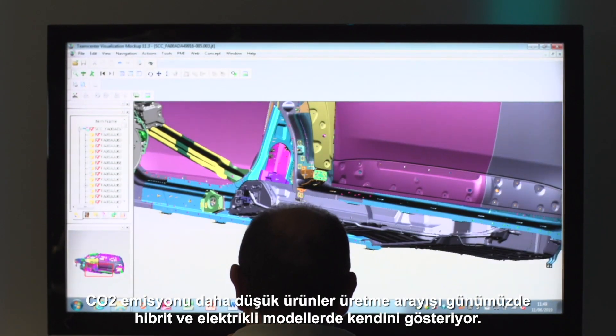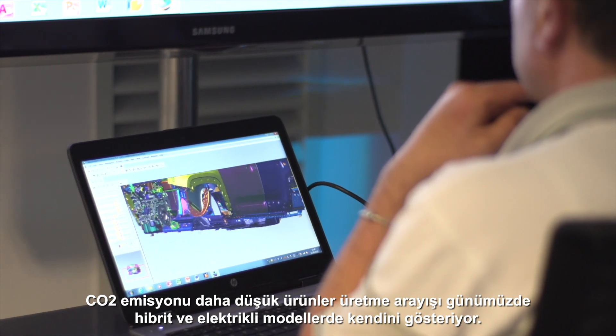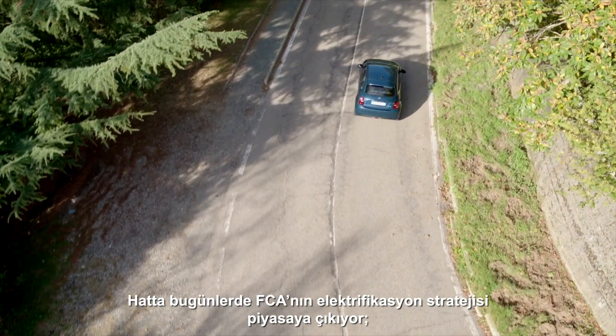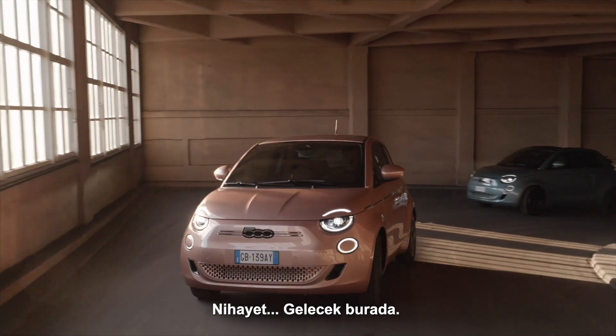The constant quest for products with lower CO2 emissions now features hybrid and electric models. Indeed, FCA's electrification strategy is coming to market right now. Finally, the future is here.